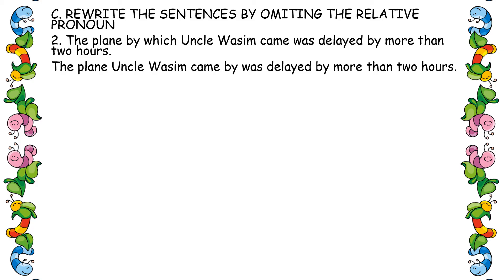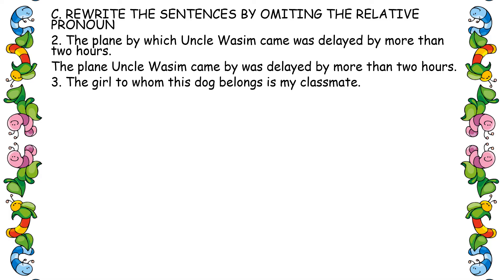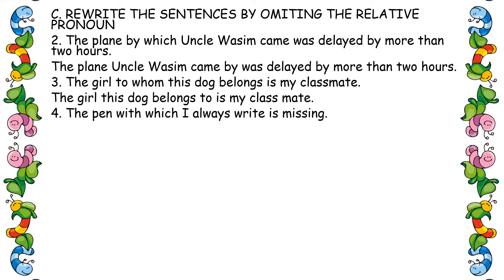Third one: 'The girl to whom this dog belongs is my classmate.' Remove 'whom' and move 'to' after the verb. Answer: 'The girl this dog belongs to is my classmate.' Fourth one: 'The pen with which I always write is missing.' Remove 'which,' arrange 'with.' Answer: 'The pen I always write with is missing.'